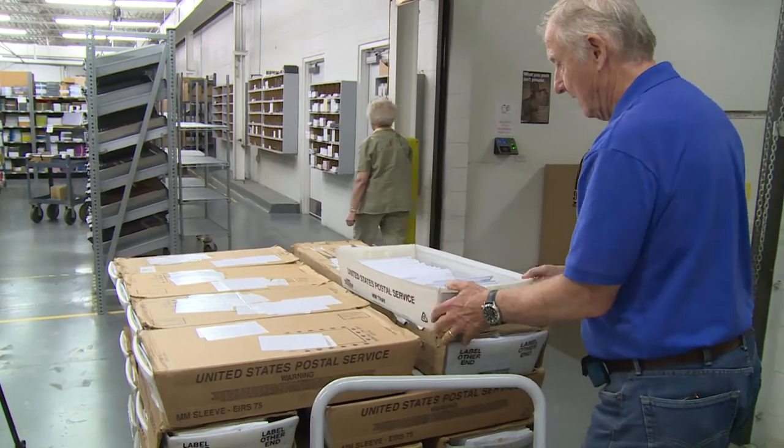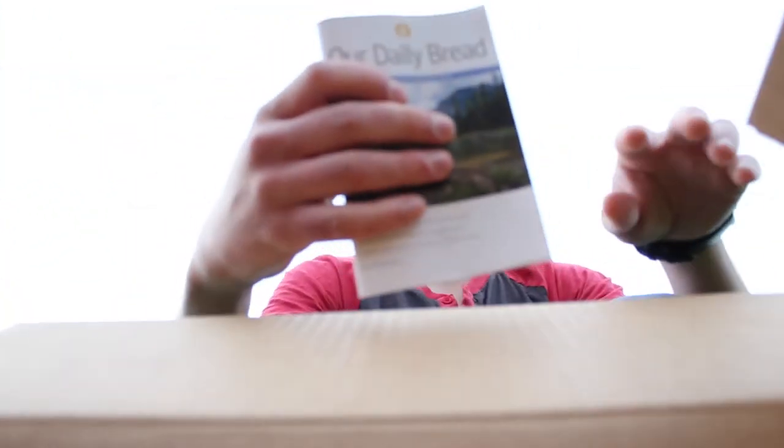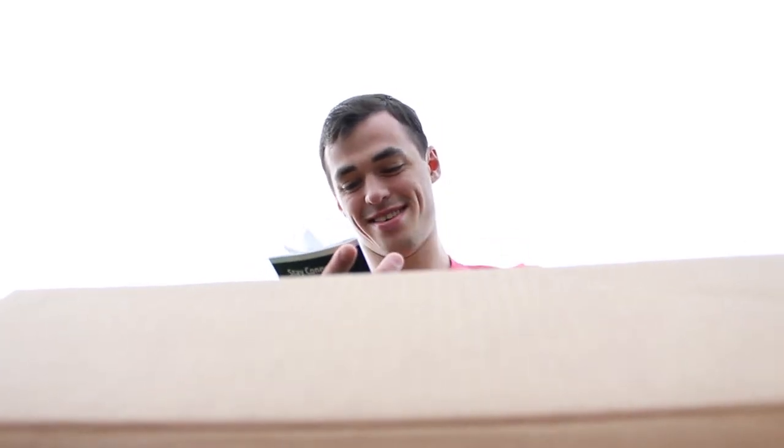Our Daily Bread Ministries' team of talented service partners and employees, along with you, make the life-changing wisdom of the Bible understandable and accessible to all.